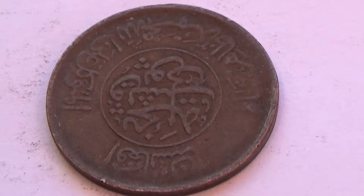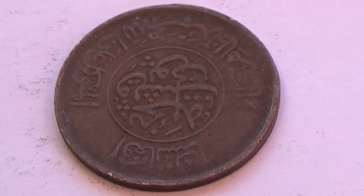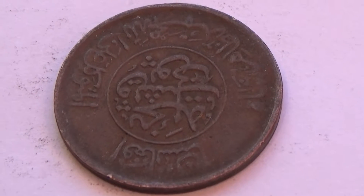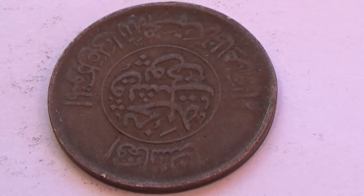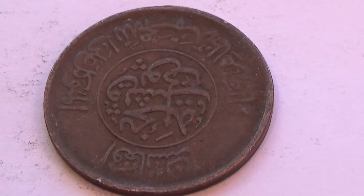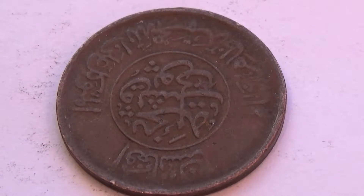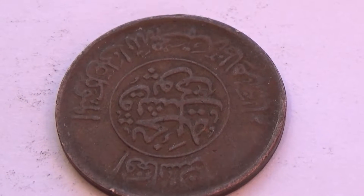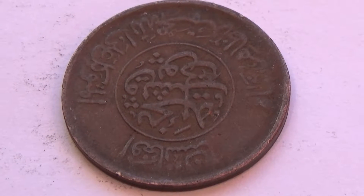Alright, look at this interesting coin. Of course, the writing is writing I can't read, but for some of you, I'm sure you can. If you wish to be kind, inform us in a comment. I'd appreciate that. But this is one side of the coin.